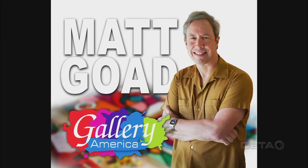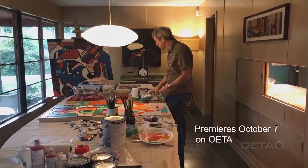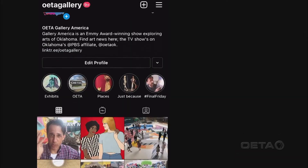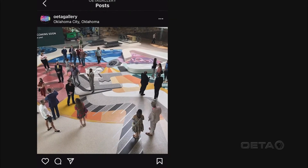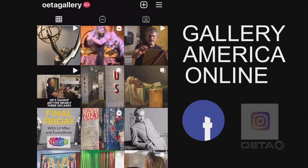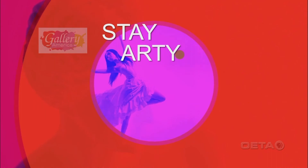This airport is our front door. Watch Gallery America's October episode to see how Matt Goad creates his colorful artwork. And don't forget, there are daily updates of Oklahoma art news from Gallery America online on Facebook and Instagram at OETA Gallery. Till next time, stay arty, Oklahoma.